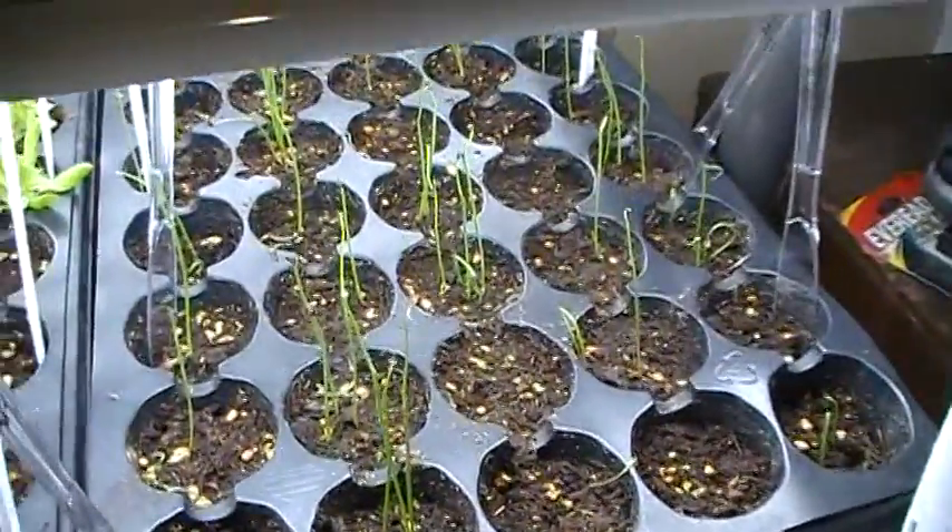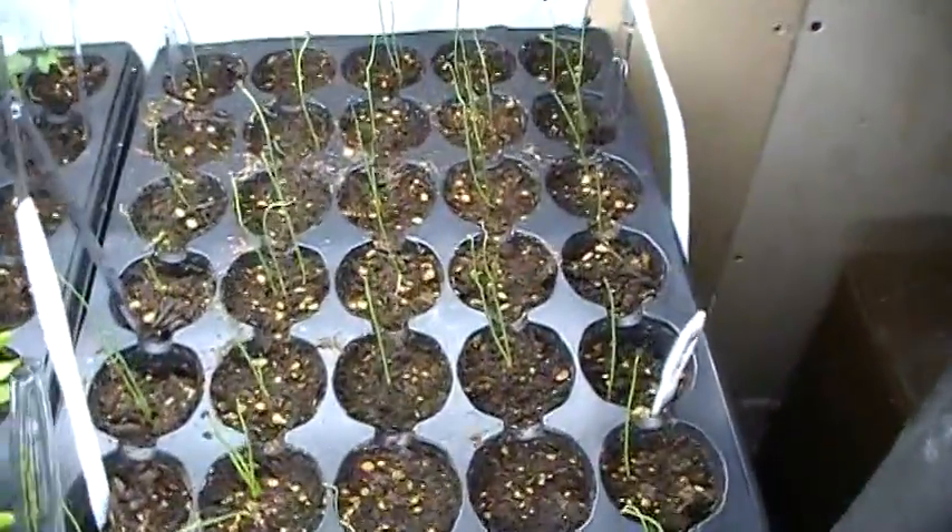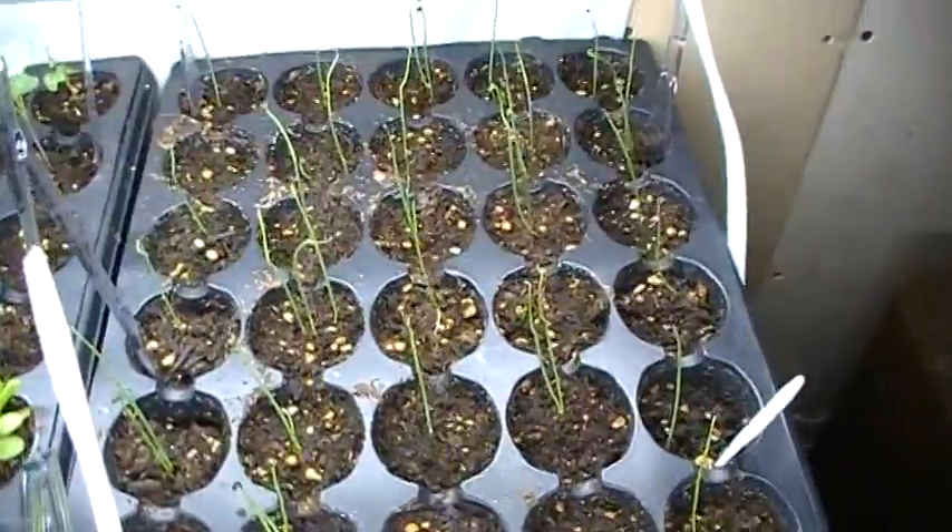Cabbage is doing good. And Brett's onions are making a comeback — he's got some onions coming up and they're getting tall.